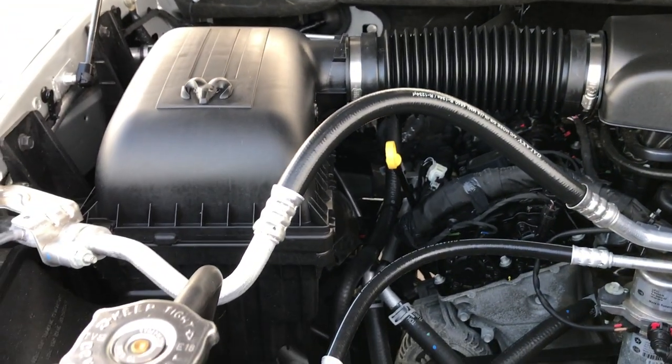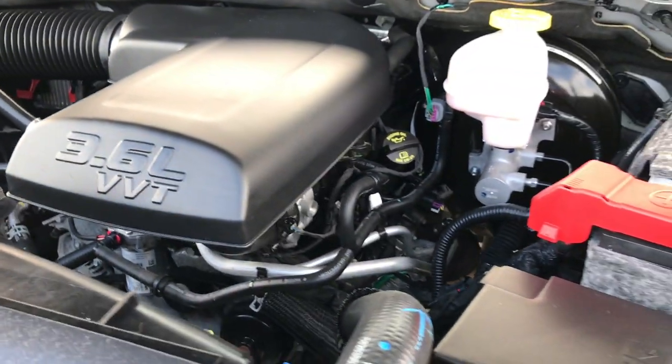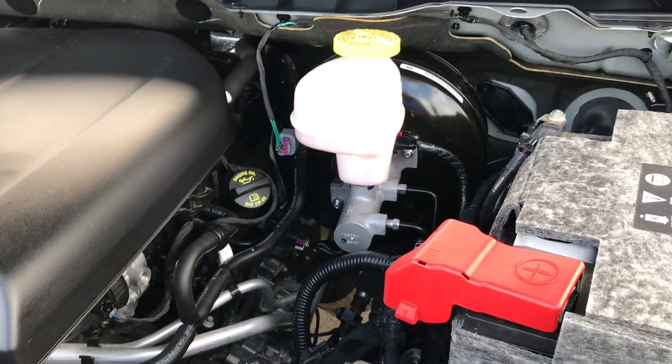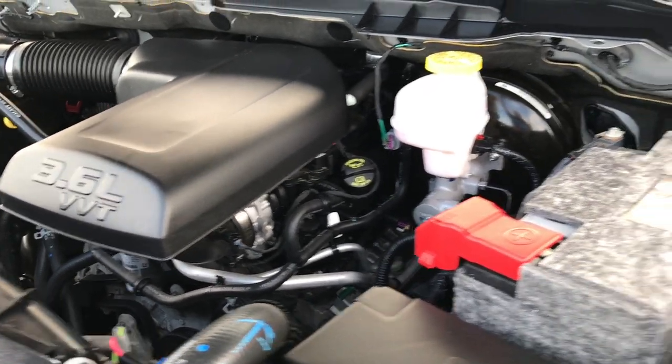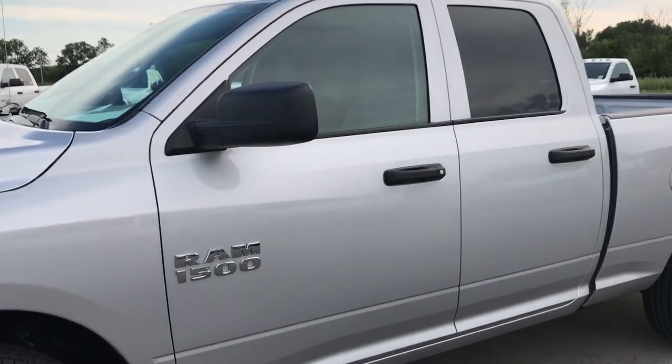3.6 liter Pentastar V6 motor — this motor has been on Ward's Top 10 Engine list four different times. Engine bay is very clean, runs very smooth. This truck has been fully safety inspected, has a fresh oil and filter change, all fluids have been checked and topped off. The truck has been gone through mechanically 100% and is 100% ready to go.